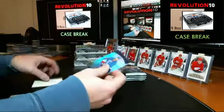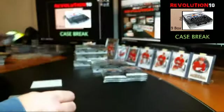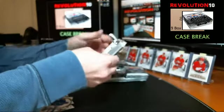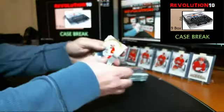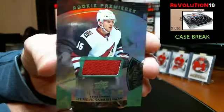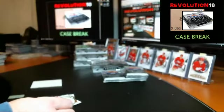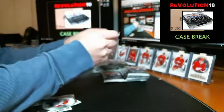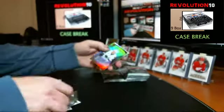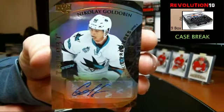Rookie Premieres numbered to 999 for the New York Rangers, Oscar Lindqvist. Rookie Premieres jersey card numbered to 599 going to the Arizona Coyotes, Henrik Samuelsson. We've got a Rookie Premieres Level 2 numbered to 499 autograph going to the San Jose Sharks, Nikolai Goldobin.